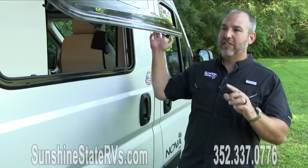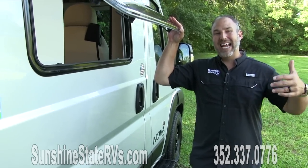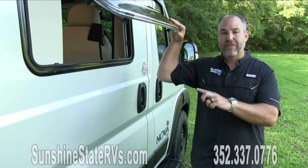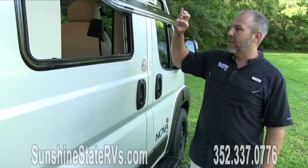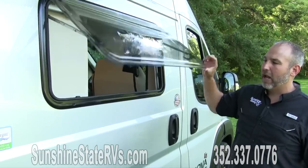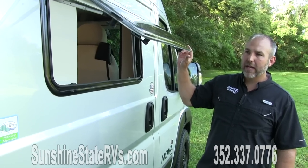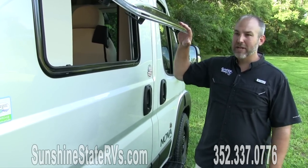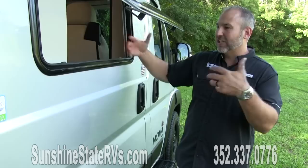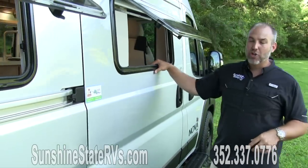One of my favorite things about the outside of this Coachman Nova are these windows. Other brands make it an added cost to have these nice big windows, but Coachman includes them on every Nova as a standard feature. They're acrylic dual-pane awning-style windows - they open all the way up, close, or you can have them partially open. I love these windows. They give you lots of pass-through ability for cross ventilation. There are four of them in this rear bath model - two on each side.